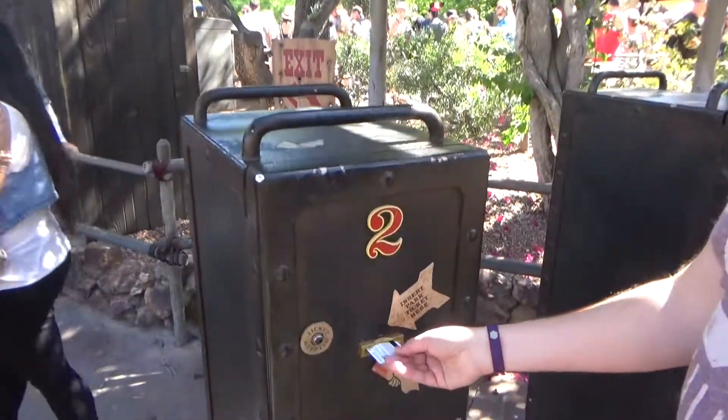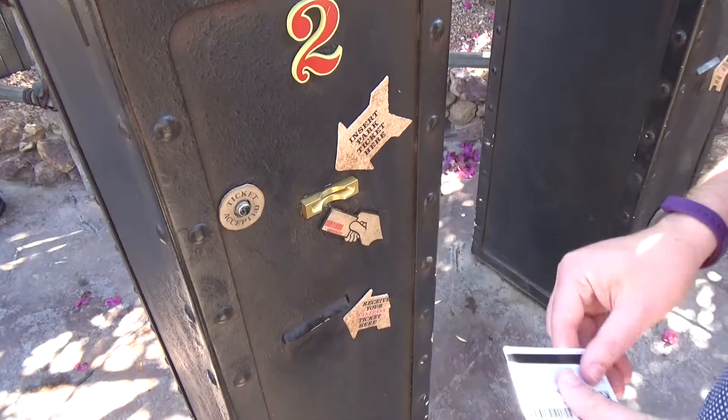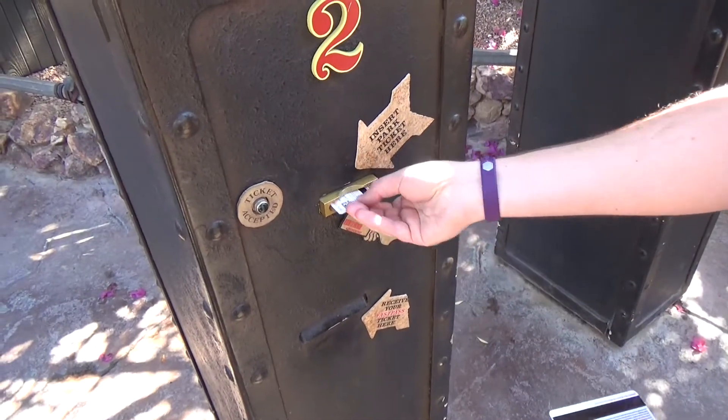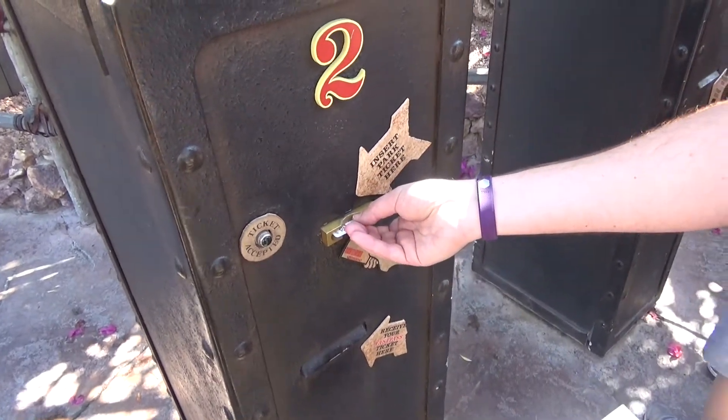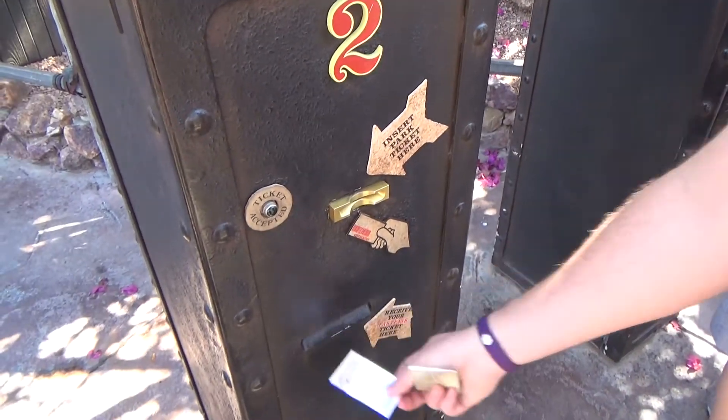Make sure you do not make the same mistake many other guests make when they insert their ticket incorrectly into the machine. You should always insert your ticket face-up, barcode left, back.